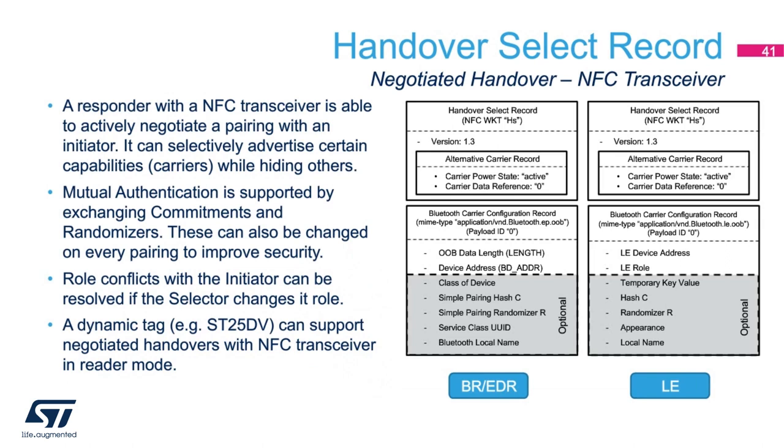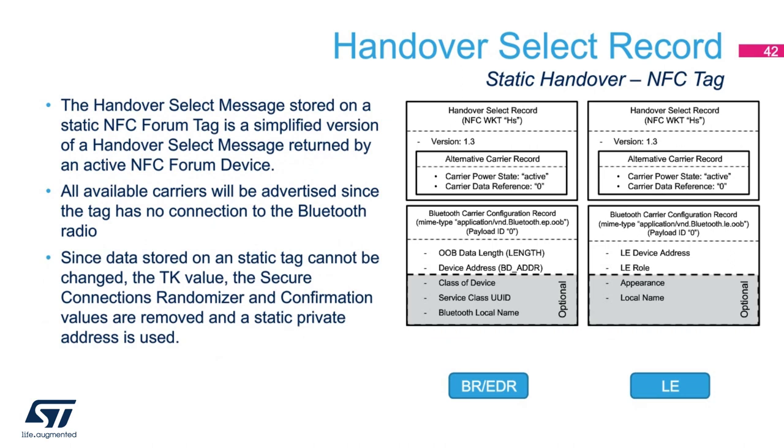If the responder has an active NFC transceiver or a dynamic tag, it can participate in a negotiated handover and the select record is virtually identical to the request record. Since the responder is dynamic, it can support secure pairing as well as selectively advertising available carriers. In a negotiated handover, conflicting roles can be resolved by retransmitting the handover request message with the new LE role preference. If the two devices have the same role preferences and both have peripheral and central role capabilities, the handover requester will need to change its role. If the handover responder is equipped with a static NFC tag, the format of the handover select message will be simplified — temporary key values, hash, and randomizers used for secure pairing cannot be updated so they are all set to zero, and all available carriers will have to be advertised regardless of their actual current power state.